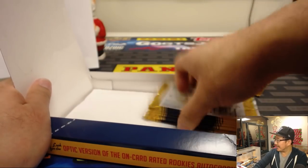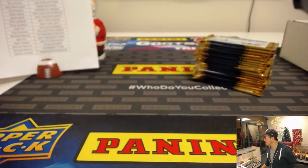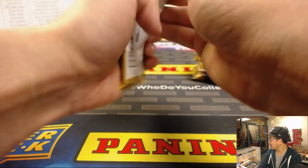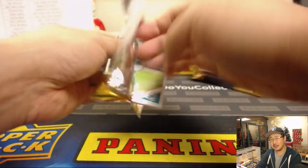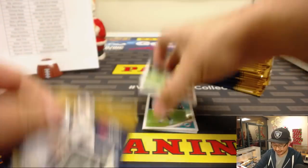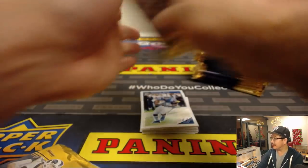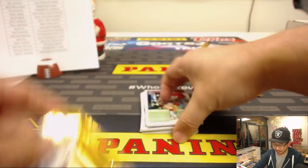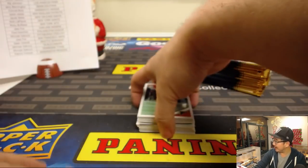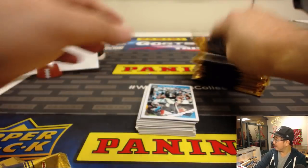Toronto has outscored Indiana 24-11 in the fourth quarter. Remember when I said the Indiana Pacers were on the second night of a back-to-back and were running out of gas in the fourth quarter? They did. Raptors outscored them 24-11 in the fourth quarter and win by three. Game over.